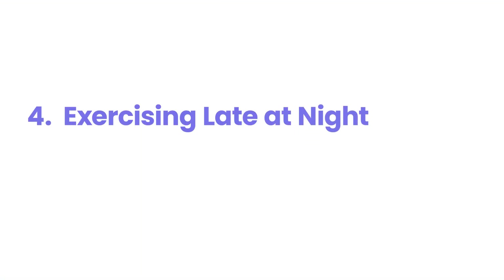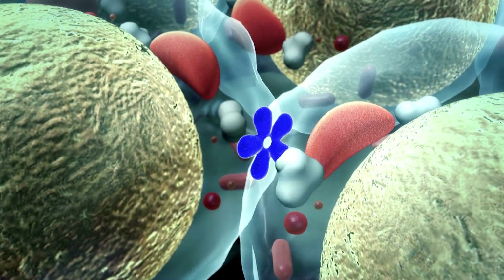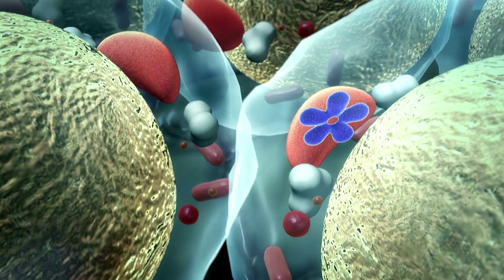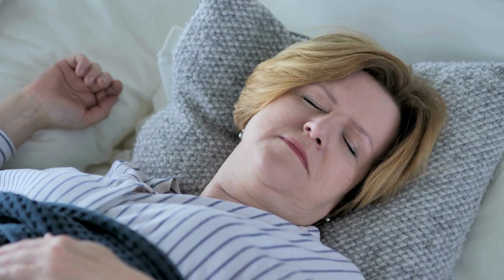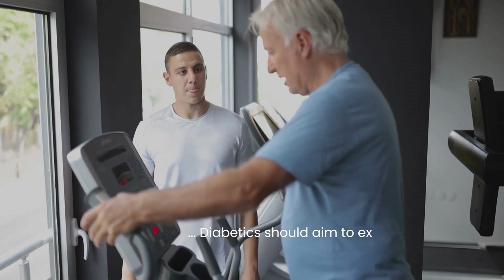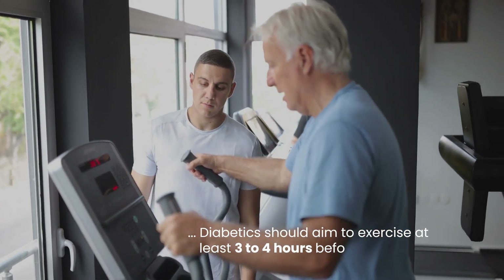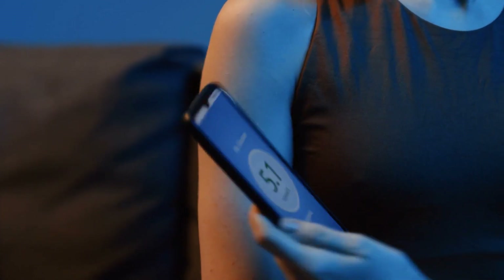Number 4: exercising late at night. Exercising late at night can cause nocturnal hypoglycemia because physical activity increases insulin sensitivity and depletes stored glucose (glycogen), leading to lower blood sugar levels for several hours after exercise. This delayed effect means that blood sugar can drop unexpectedly while sleeping. Diabetics should aim to exercise at least 3 to 4 hours before bedtime, allowing time for post-exercise glucose stabilization.